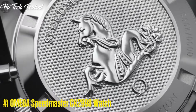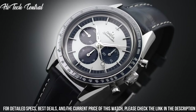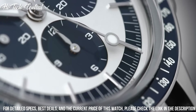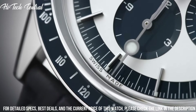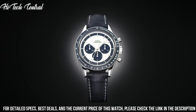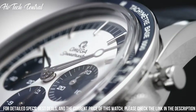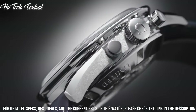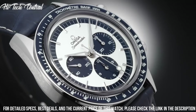Number 1: Omega Speedmaster CK2998 Watch. Dial type: analog. Luminescent hands and markers. Chronograph with 3 sub-dials displaying 60 seconds, 30 minutes, and 12 hours. Omega caliber 1861 hand wind movement with a 48-hour power reserve. Scratch resistant sapphire crystal. Solid case back. Case size: 39.7 mm. Round case shape.